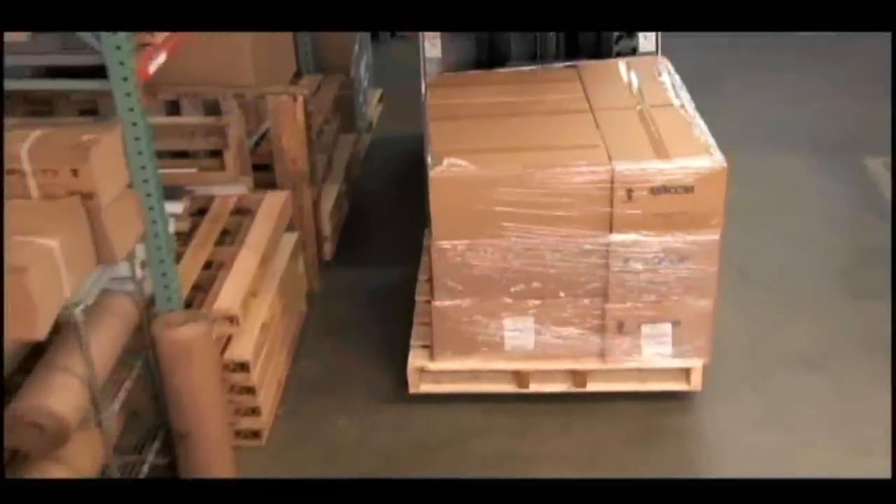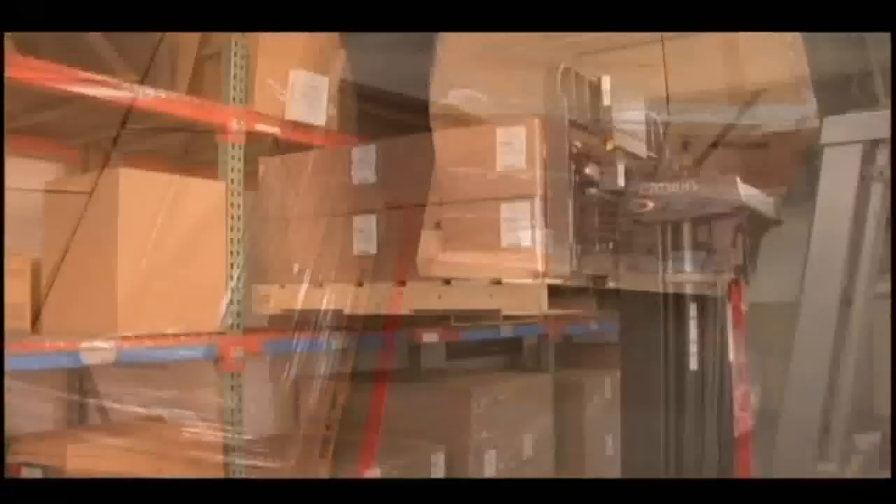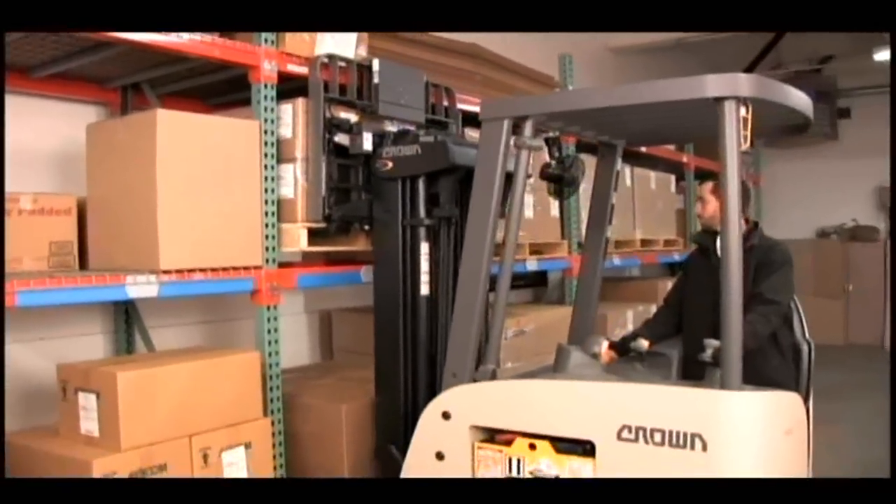The MECOM RFID forklift system delivers greater accuracy and efficiency over traditional data collection methods, enabling businesses to capture increased savings.